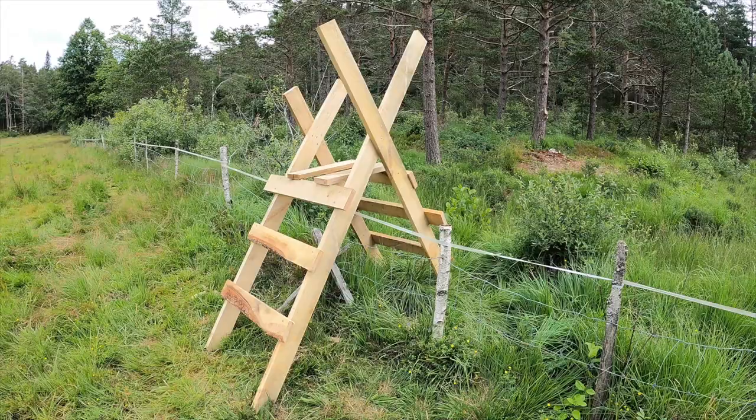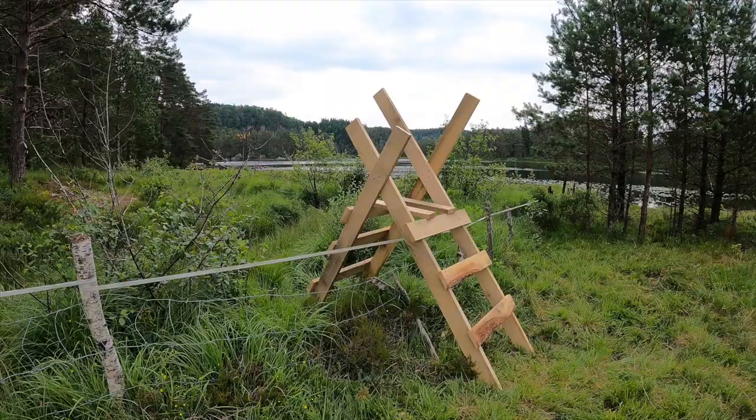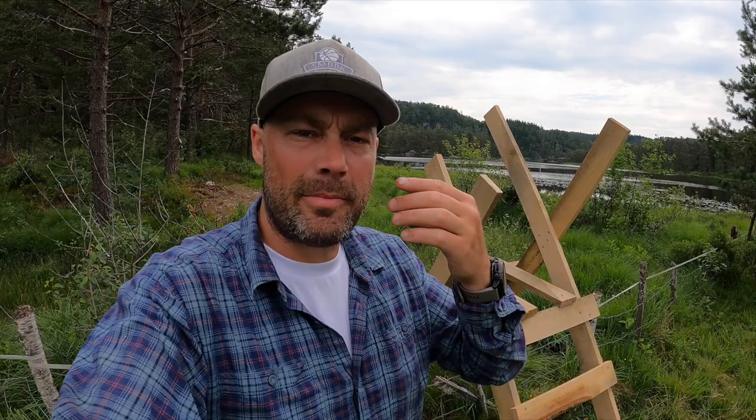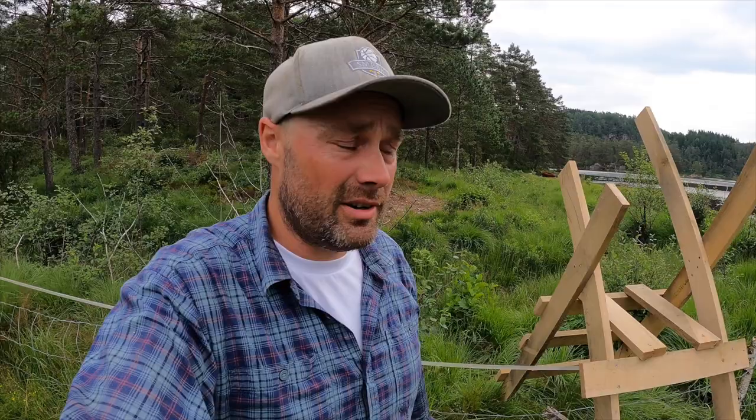I see now — I didn't think about it — but the top here is maybe a little bit in the way for the throw from the drop zone. Unintentional course design. At least now there are some steps to go over the sheep fence here.